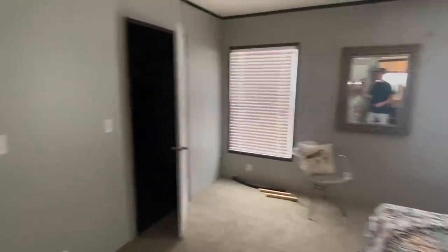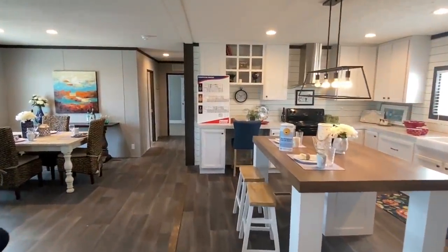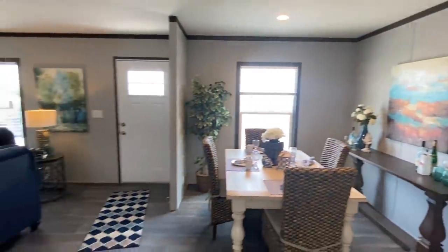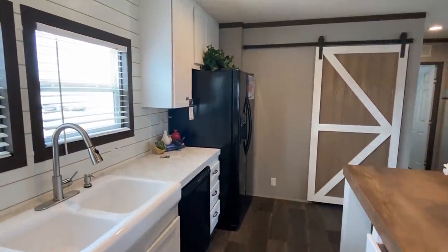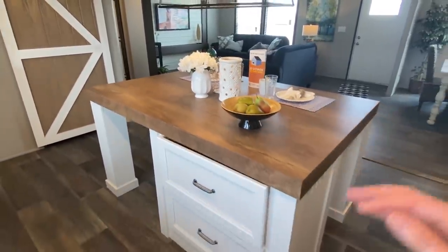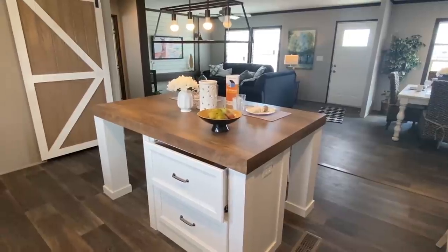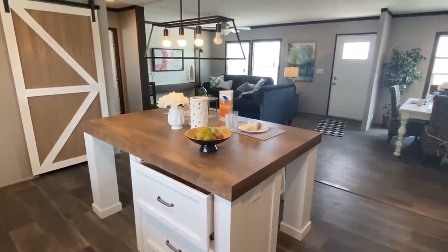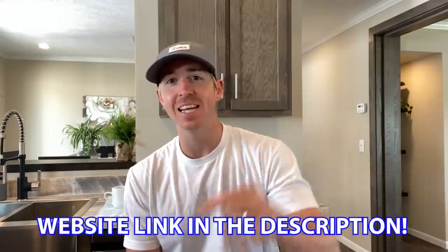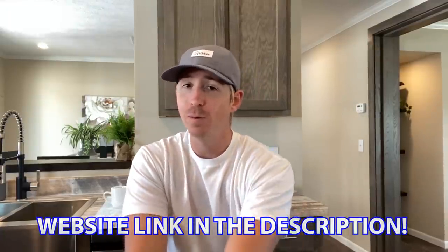Let's wrap this video up. I hope you have enjoyed another one of our tours. My name is Chance, by the way, if this is your first time. We travel all over and video all types of homes, so you're going to want to subscribe and see some of the other great stuff coming. Be sure to subscribe, hit that notification bell, like this video, and scroll down and share this video with someone you think would enjoy it. For more information on the home we just toured, check the description below and our website link there as well.